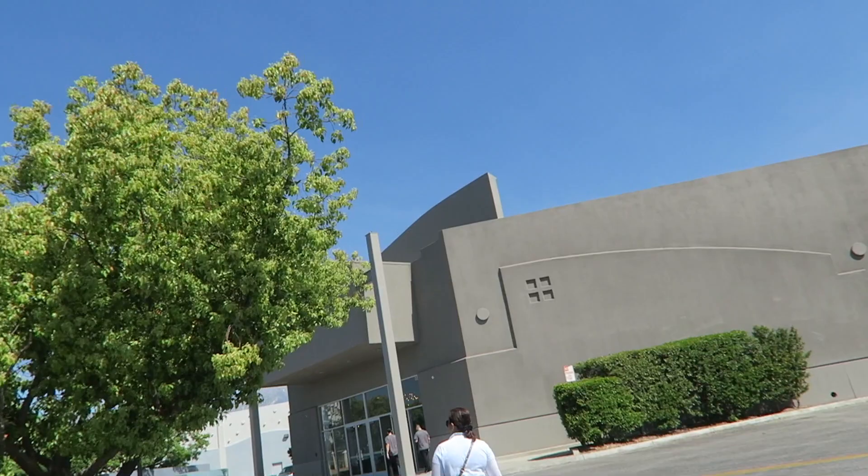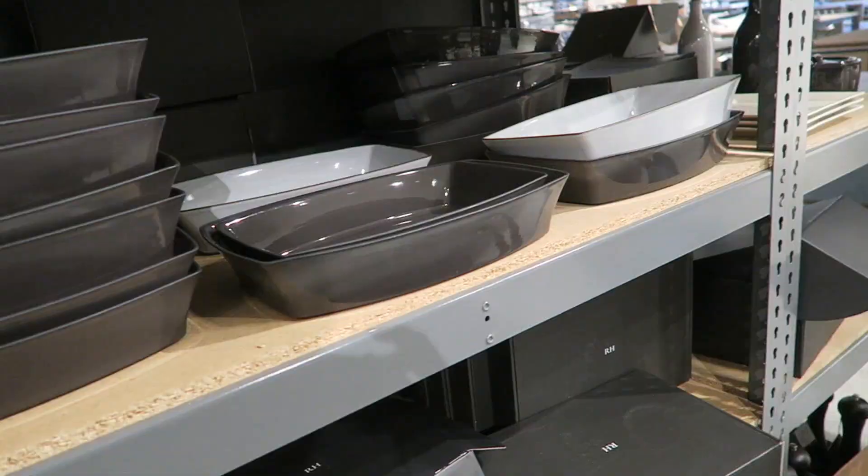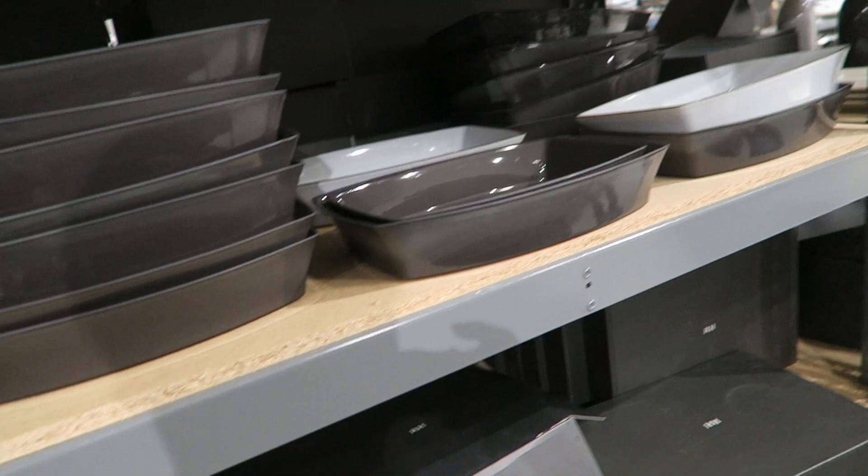I'm back at one of my new favorite places, the Restoration Hardware Outlet. If you want to see thrifting videos, I'll have the link up there — you can select the playlist for Goodwill hunting videos, haul videos, and handbag rehabs. Here we are at the Ontario Mills Restoration Hardware Outlet. Mom is right there walking in front of me and we're super excited to go in.